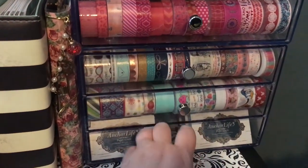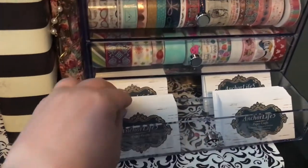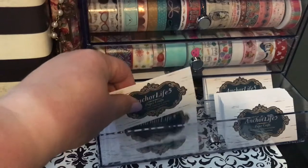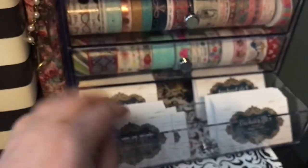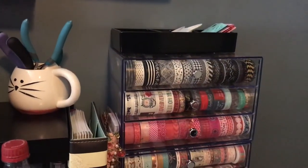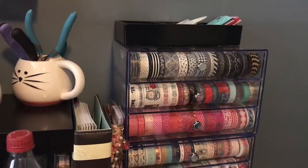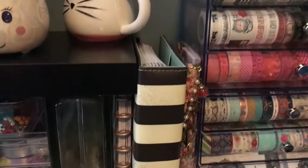The bottom one keeps my business cards — I'll do a little shameless plug right there. On the top is just a little three-container thing with bits, pieces, and doodads.